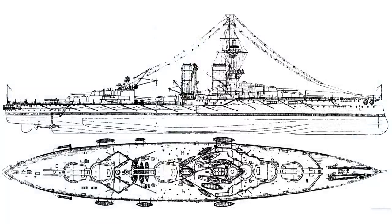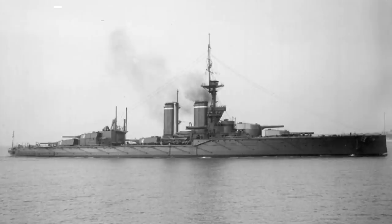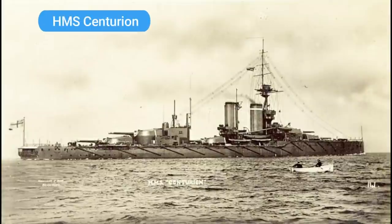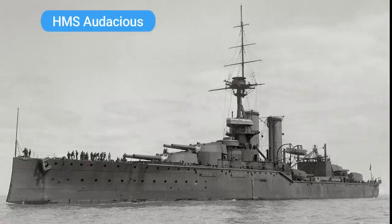In the early 1910s, a new class of dreadnought battleships were ordered as part of the 1910–1911 naval programme. Designed as enhanced and enlarged versions of the Orion class, they were the King George V class, and consisted of HMS King George V, completed in November 1912; HMS Ajax, completed in March 1913; HMS Centurion, completed in May 1913; and finally HMS Audacious, completed in August 1913.